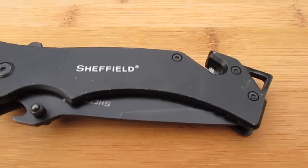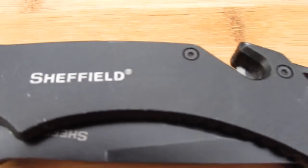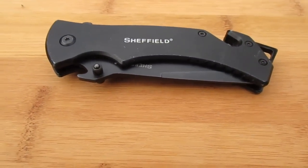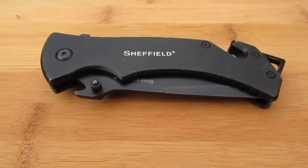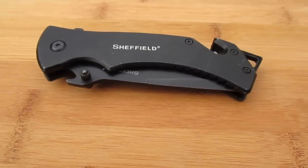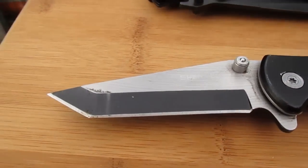Before Christmas, I won a knife from a contest that Ohio Wolverine had, where he found a Sheffield Tanto for $5 at Walmart — this one right here.